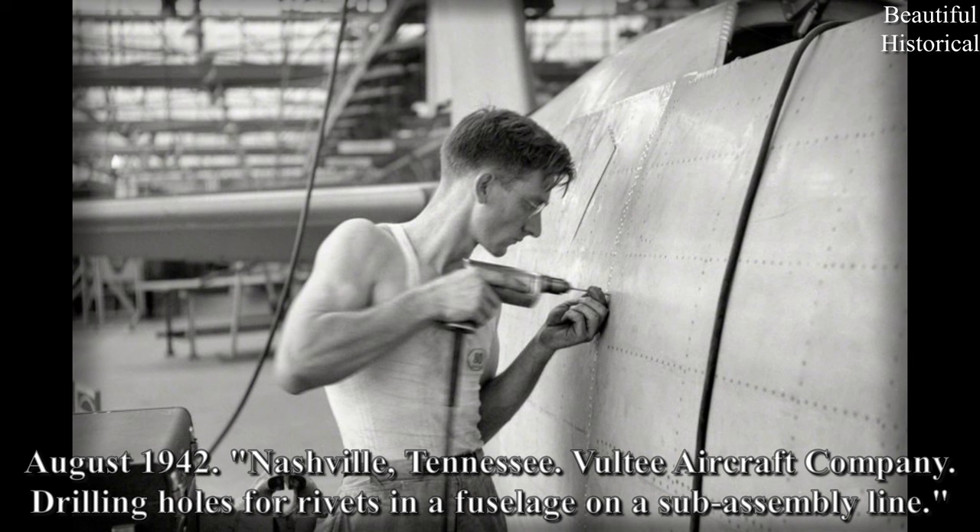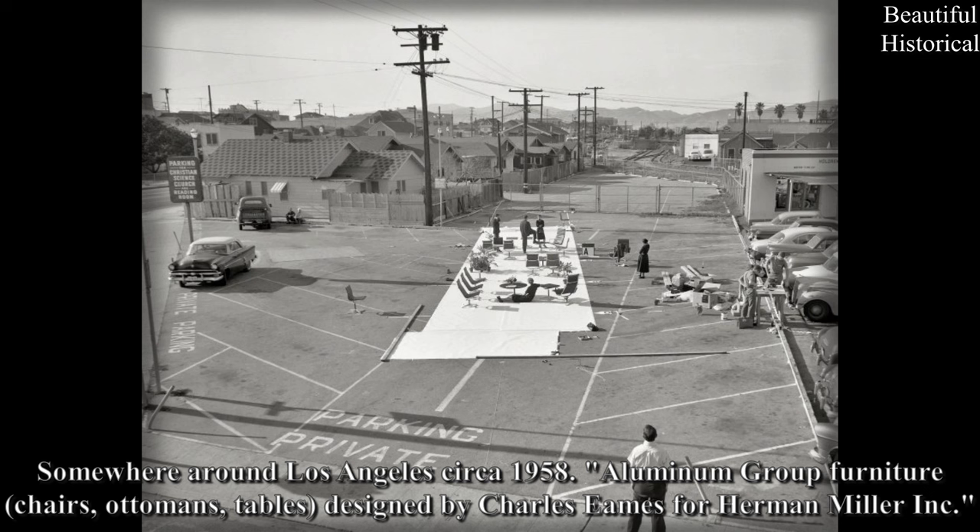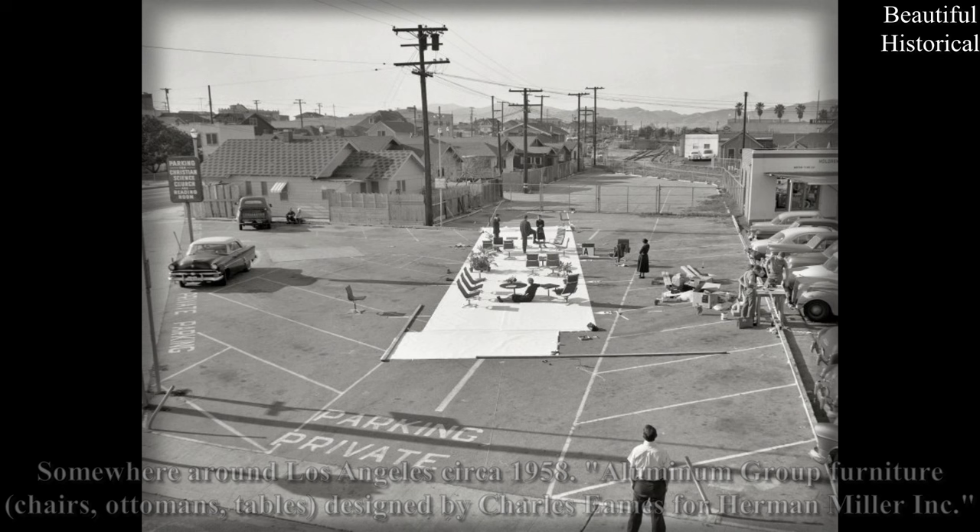August 1942. Nashville, Tennessee. Voltea Aircraft Company. Drilling holes for rivets in a fuselage on a sub-assembly line. Somewhere around Los Angeles, circa 1958. Aluminum group furniture — chairs, ottomans, tables — designed by Charles Eames for Herman Miller Incorporated.